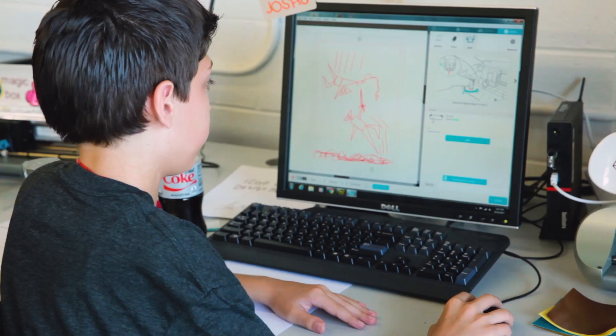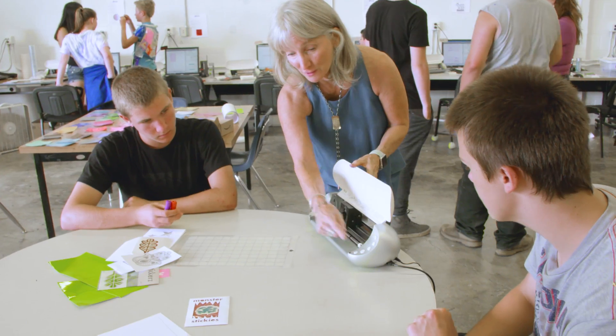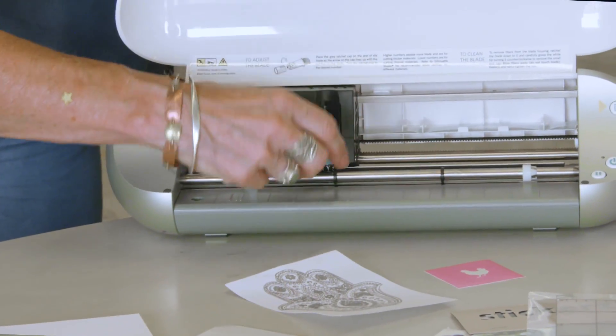They learn how to make lots of different things, and then after they've had three days of learning they create a business, so there's a lot of educational learning opportunities built into it.